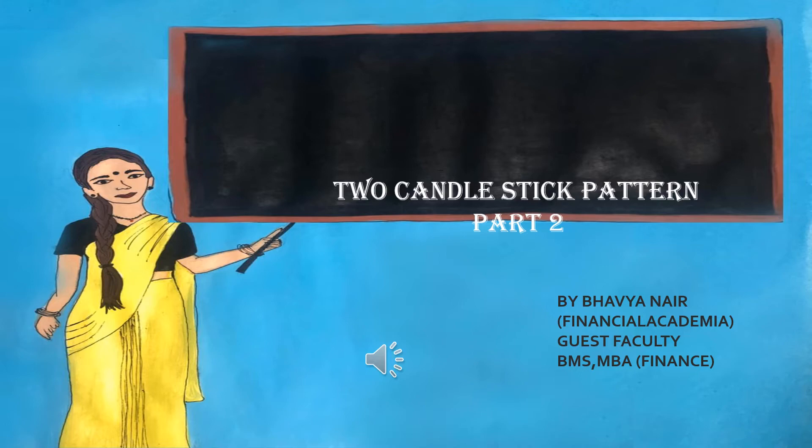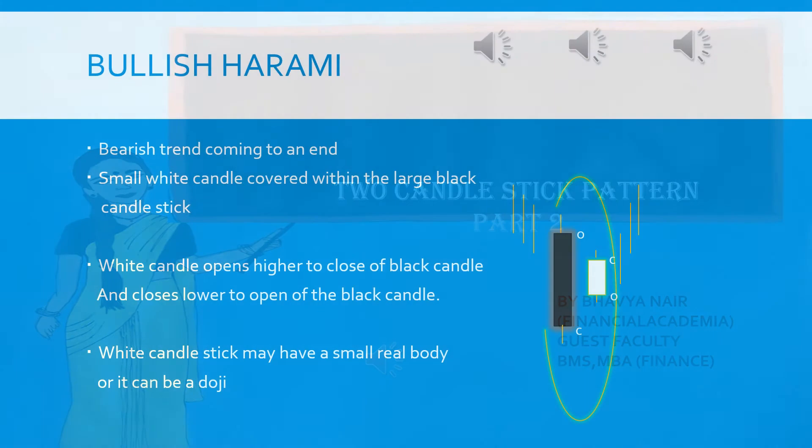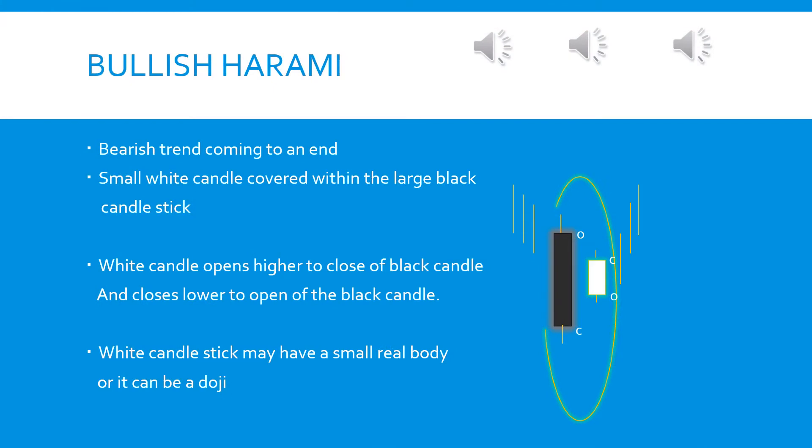Hi, today we are going to continue with two candlestick patterns, part two. Let us start with bullish harami. As you see on the screen, the chart pattern has been shown.